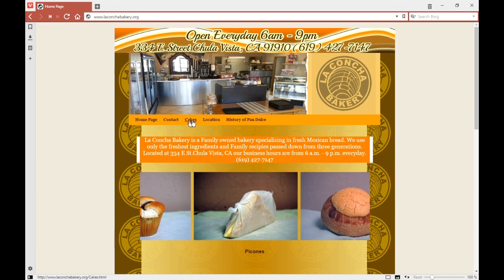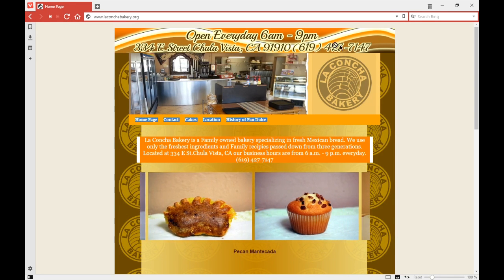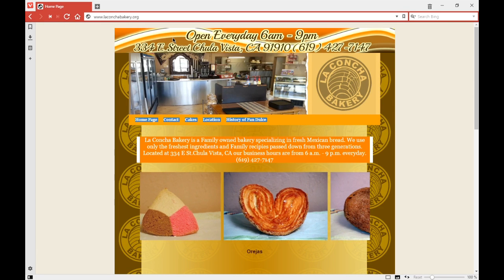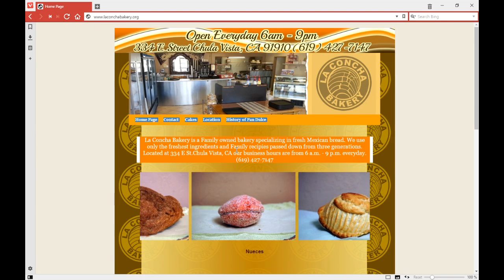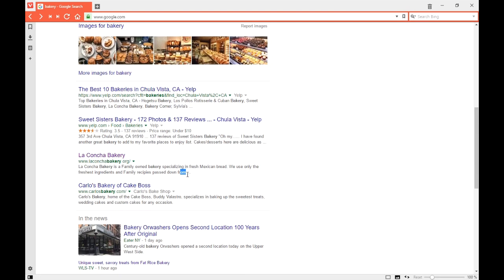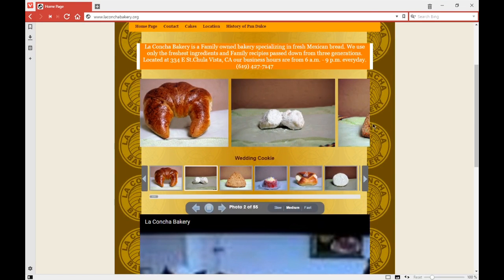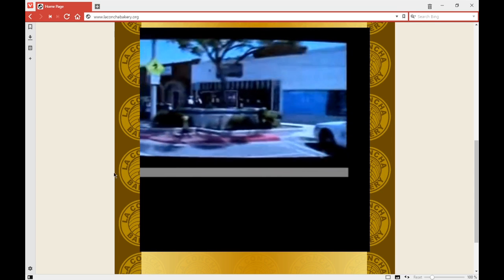Looking at La Concha Bakery's website: I see homepage, contact, cakes, location, history of Pan Dulce, and a phone number at the very top — which is one of the first things visible. Maybe that's one of the most important things because then I can get people to contact me right away. 'La Concha Bakery is family owned, bakery specializing in fresh Mexican bread. We use only the freshest ingredients, passed down from three generations, located at...' and a phone number. This text is the exact text I saw on the search result, and then it gets cut off — you only have a limited amount of space.